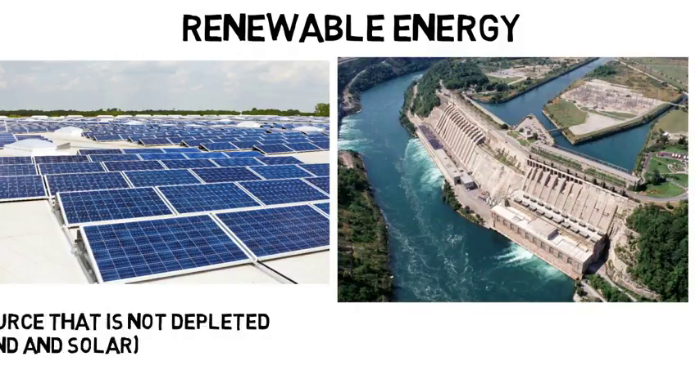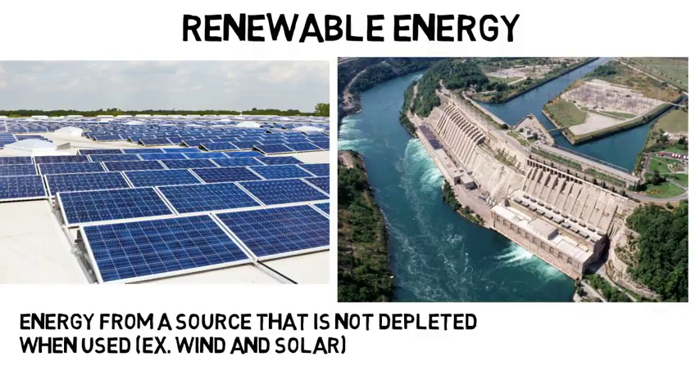Renewable energy is defined as energy from a source that is not depleted when used, such as wind or solar power. But first let's just talk about energy sources for those who don't know the main types. We use various energy sources to generate electricity, heat, fuel our cars, and more.